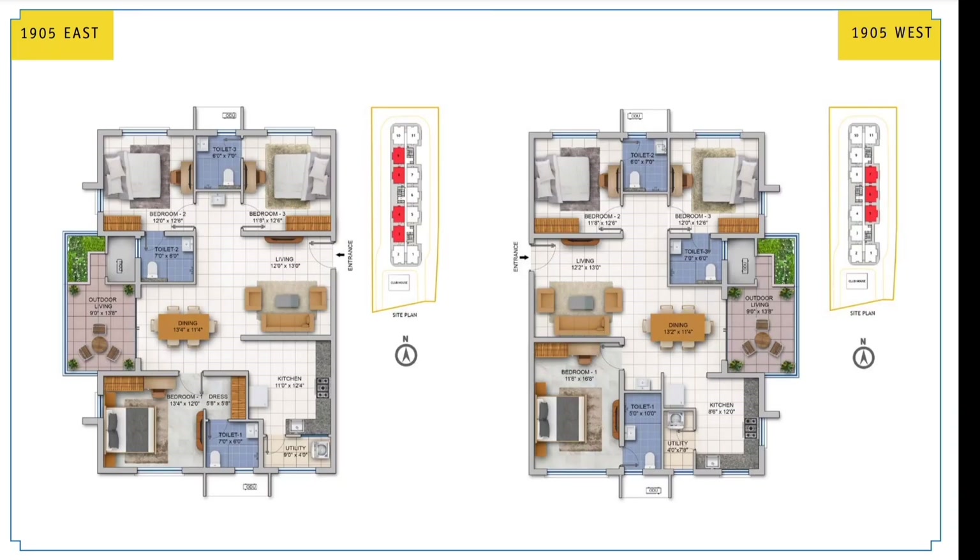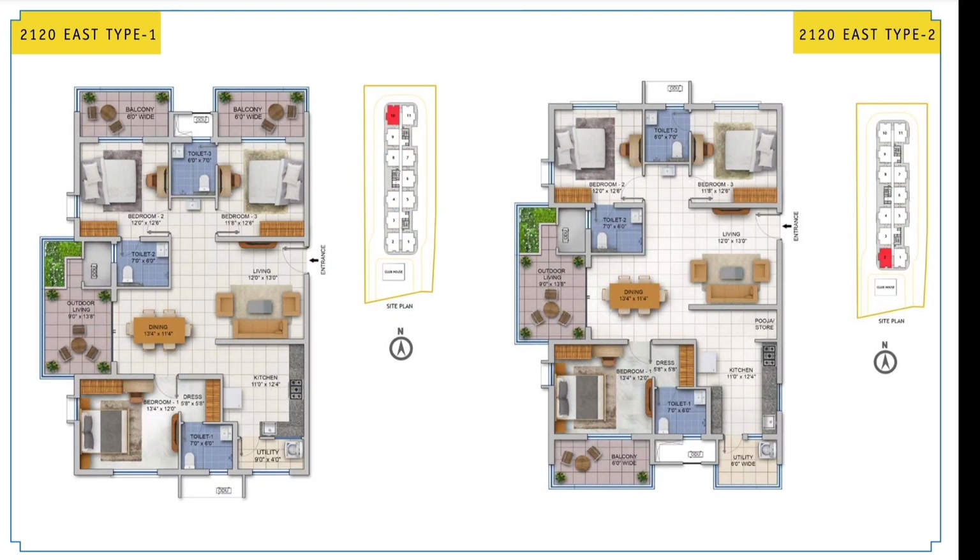They have two different sizes available. One is 1905 square feet, 3 BHK — this is how the layout looks — and the other is the more spacious one at 2120 square feet, but both of them are 3 BHK. There are more balconies in the 2120 square feet unit.